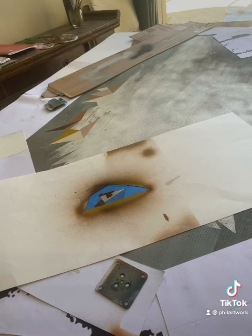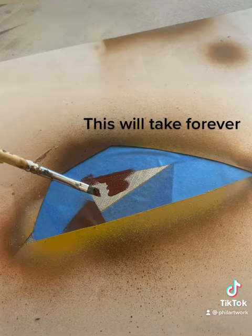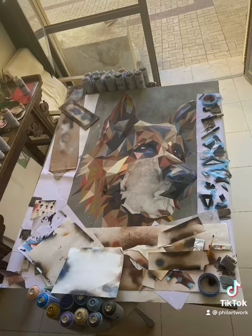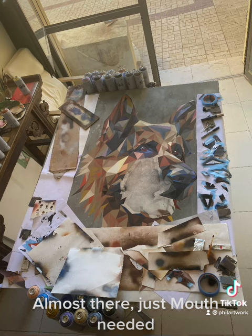Insert dog here — this will take forever. Over 40 colors used. Almost there, just the mouth needed.